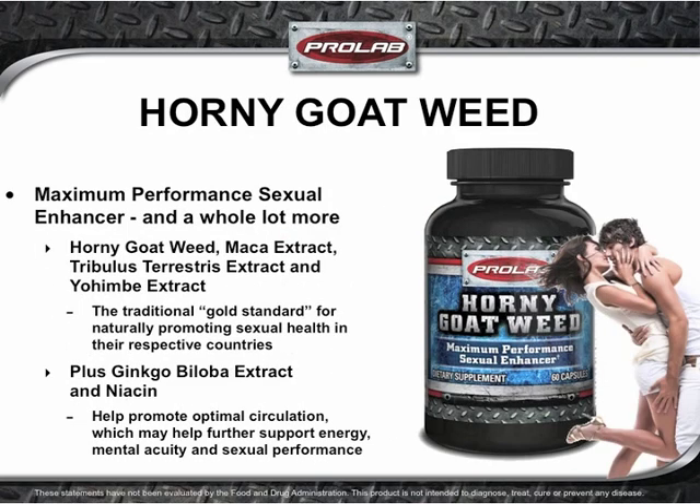The synergy of horny goat weed, maca extract, tribulus terrestris extract, and yohimbe extract was formulated to help enhance libido and a whole lot more. These herbs have been the gold standard for naturally promoting sexual health in the countries where they have traditionally been used for their aphrodisiac and energizing effects. Ginkgo biloba extract and niacin help promote optimal circulation, which may help further support energy, mental acuity, and sexual performance.